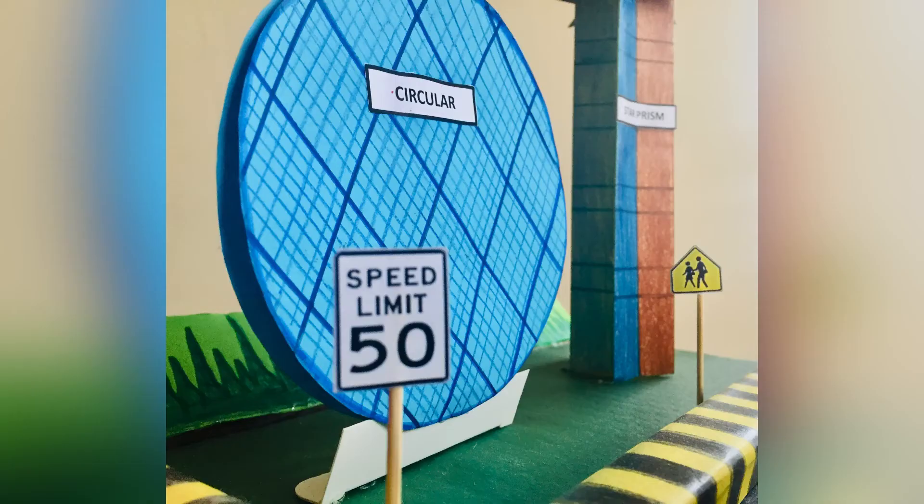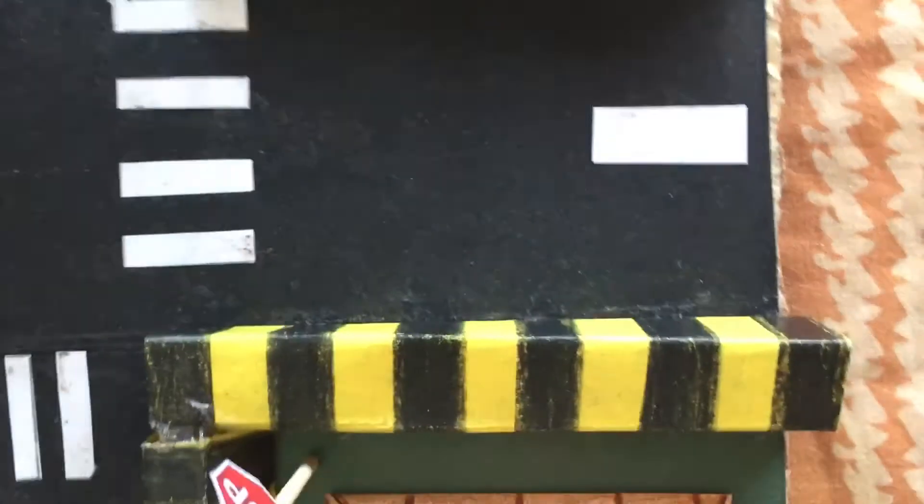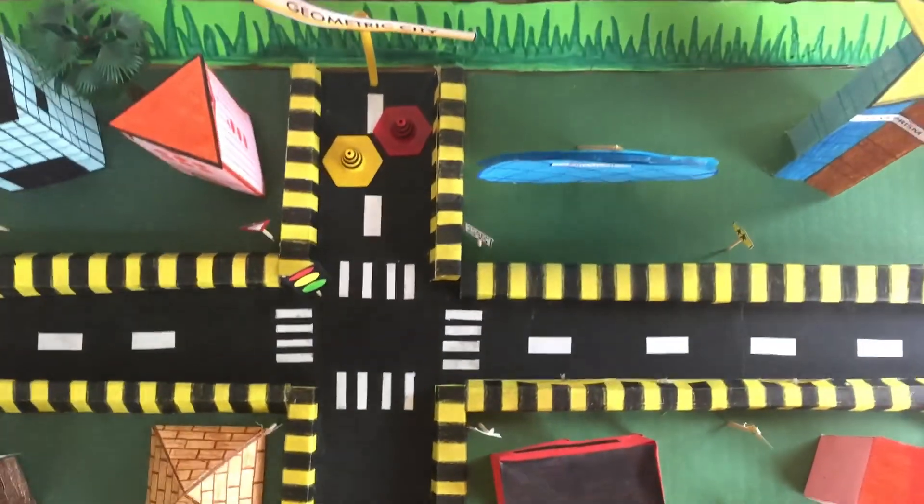some squares and rectangles. Interestingly, the road dividers in my project can also be called thin cuboids. Last but not least, thank you to my teacher for giving me the opportunity to work on this fun and interesting project.